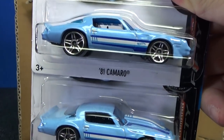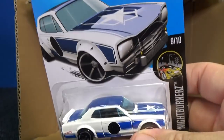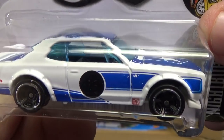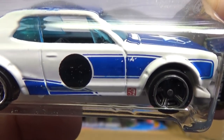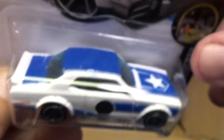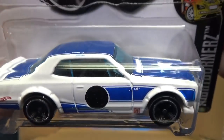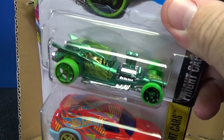Here you have the 81 Camaro in light blue — it was showing up in multi-packs over here in the USA. Now, people like the Nissan Skyline, but it's going to be hard to get one with good tampos. There's so much tampo work, you'll see splotching like that — look at the roof splotching. For a tampo machine, they're expecting quite a bit with that much surface area, or they're just not using a good tampo machine.